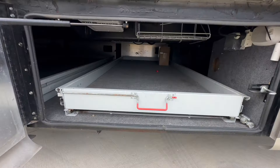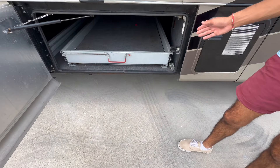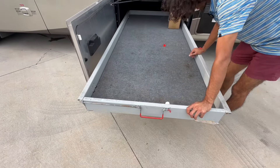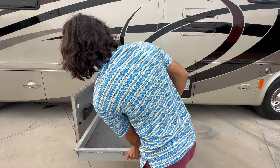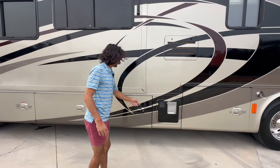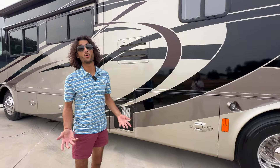Look how easy these Tiffin doors shut — they're so satisfying, you don't even hear the latch. They're also very thick doors, full of insulation. Here is our second full pass-through storage compartment — you'll notice our emergency slide-out rods from the factory, and this one slides out as well. Big storage area, really nice setup to keep all your goodies protected.